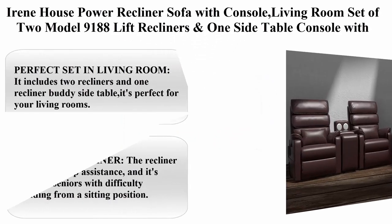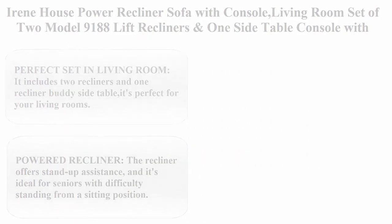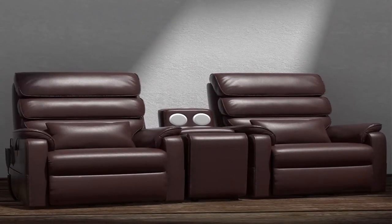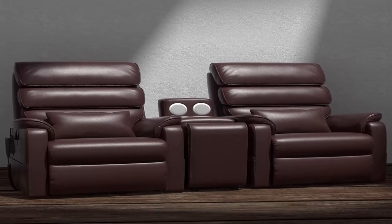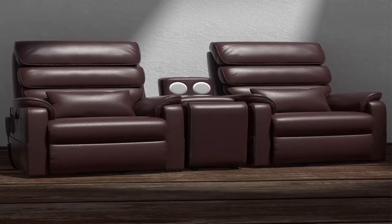Number 5: Irene House Power Recliner Sofa with Console Living Room Set of 2, Model Nanny 188. Lift recliners and one side table console with Bluetooth speaker, cupholders, storage, wireless charging, faux leather, brown.